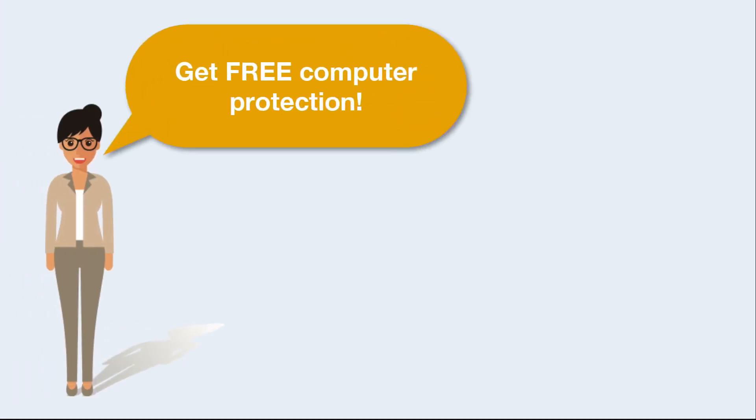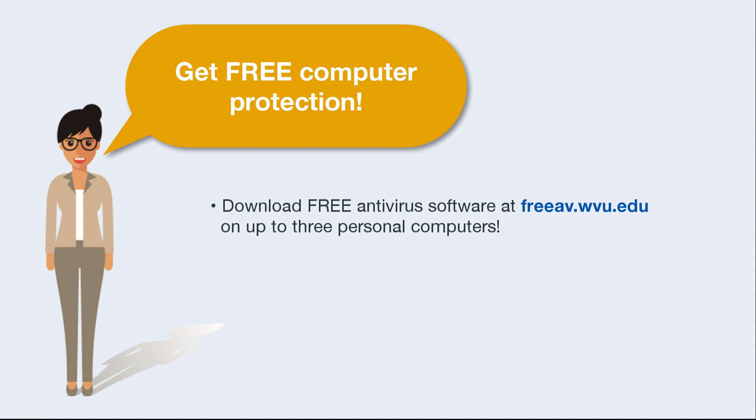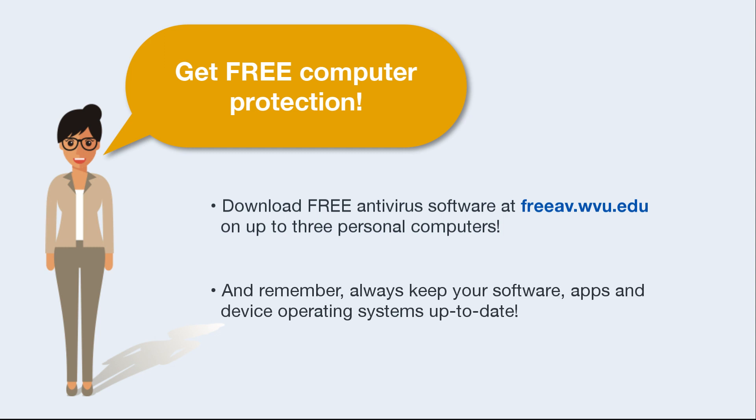Get free computer protection. Download free antivirus software at freeav.wvu.edu on up to three personal computers. And remember, always keep your software, apps, and device operating systems up to date.